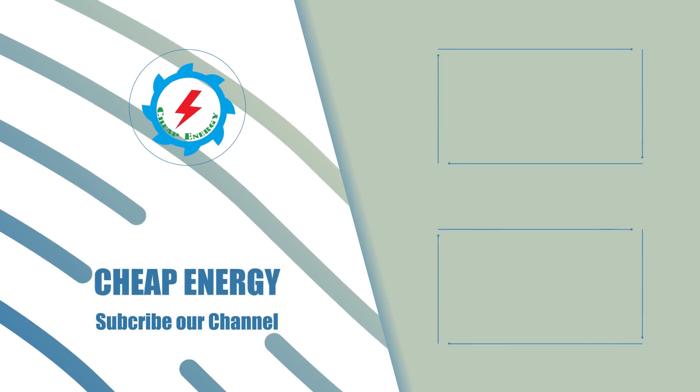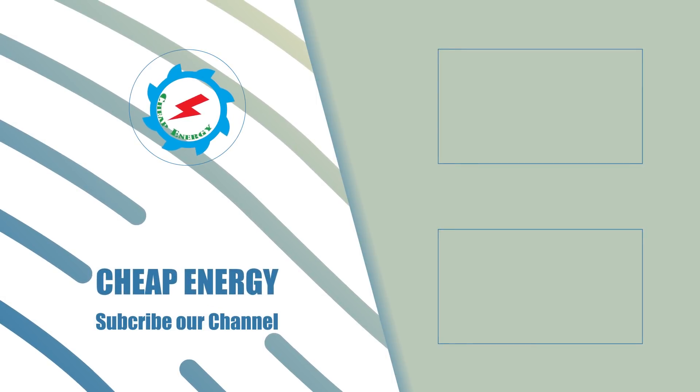Thanks for watching. Thumbs up if you like the video, and write your valuable suggestions in the comment section below. Don't forget to subscribe to our channel for more informative and exciting videos. Share the video link with your friends if you find it valuable.